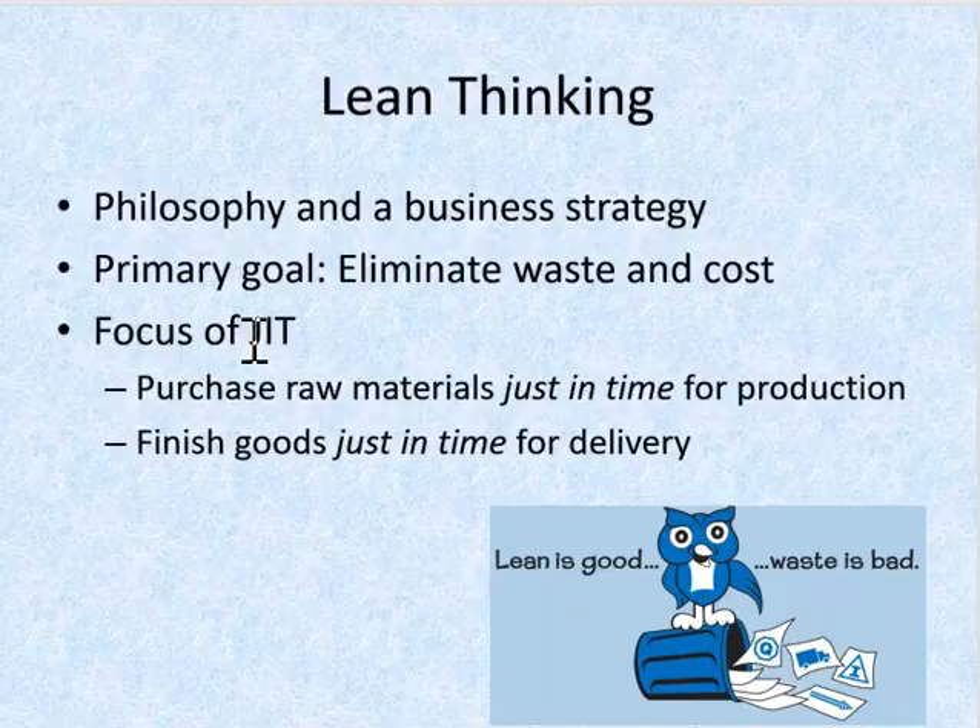Then we have something called just-in-time, or JIT. Just-in-time inventory focuses on purchasing raw materials just in time for production and then completing finished goods just in time for delivery to customers. By doing so, companies eliminate the waste of storing and moving raw materials and finished goods.